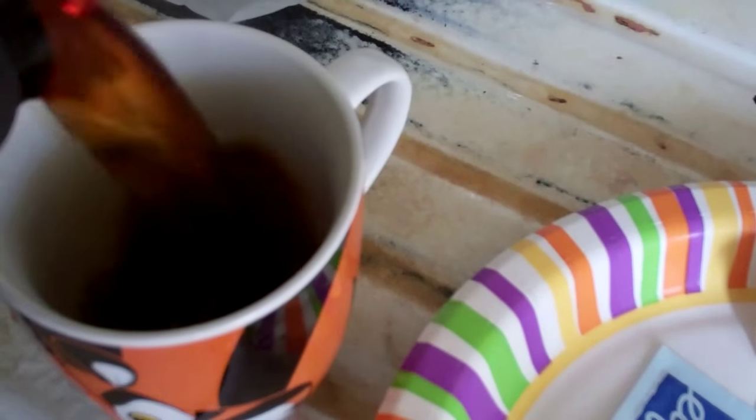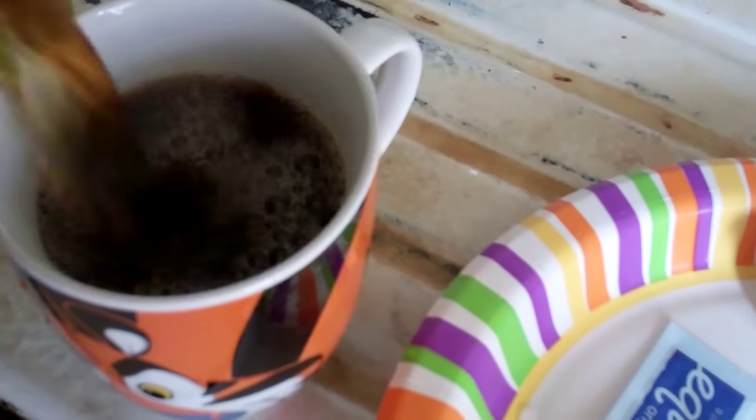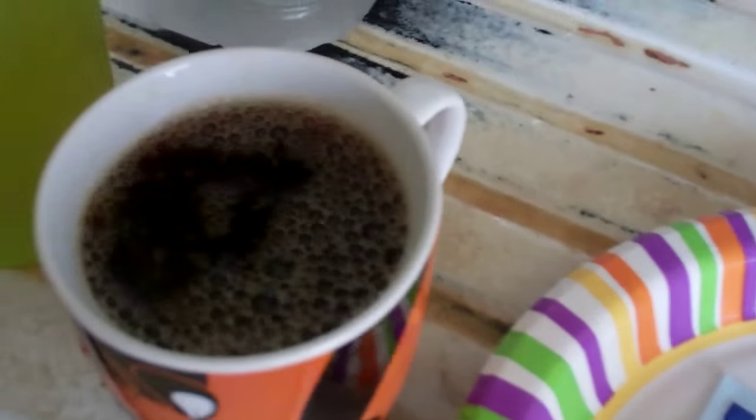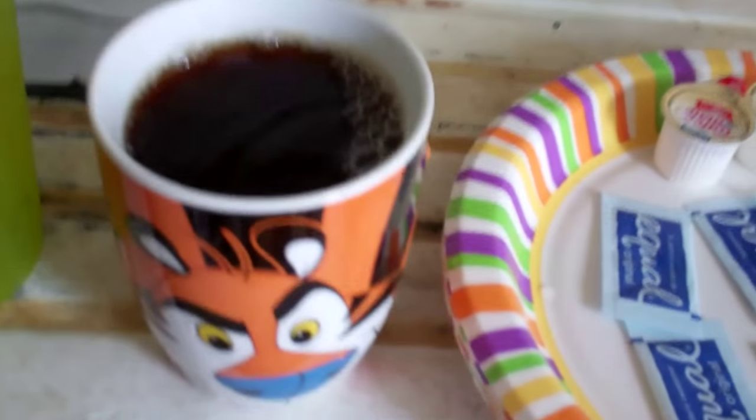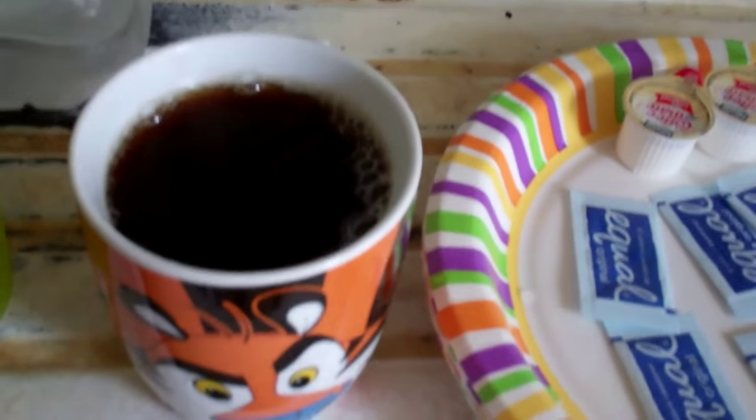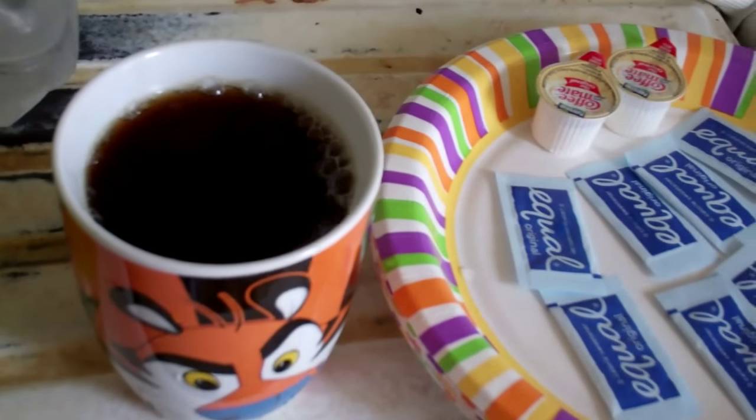Today I'm going to make a visual diary of everything I eat on my diet. I already had my first cup of coffee because I forgot today was the day I was going to do this. So I had one cup already — this is cup number two. I usually have two in the morning.